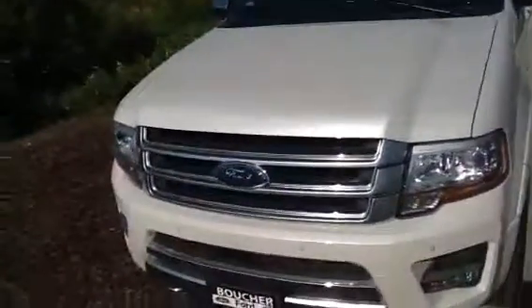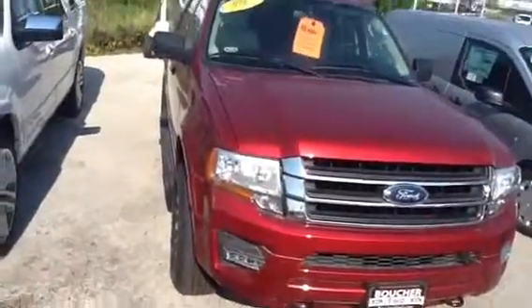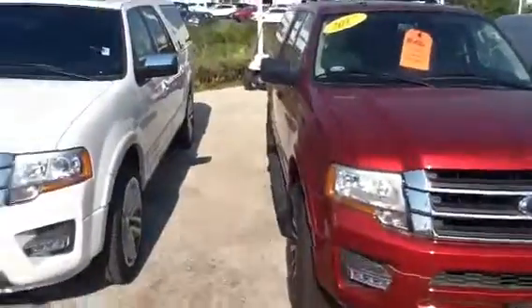Nice ride, great suspension. This one is the Platinum — the Platinum interior. Nice grille. This is the XLT with leather and the Ruby Red. Both have moonroofs, very safe, very reliable vehicles.